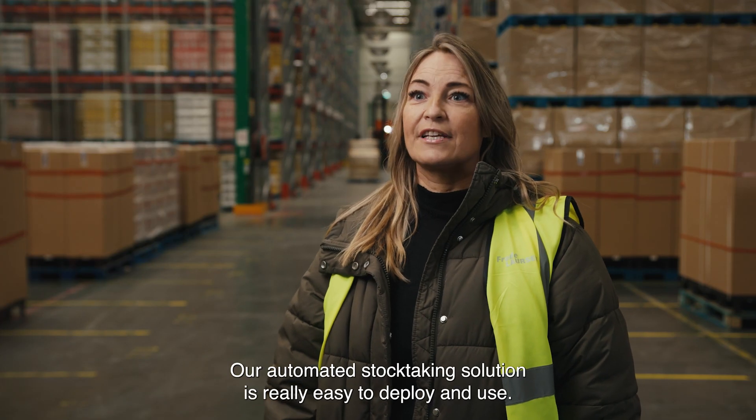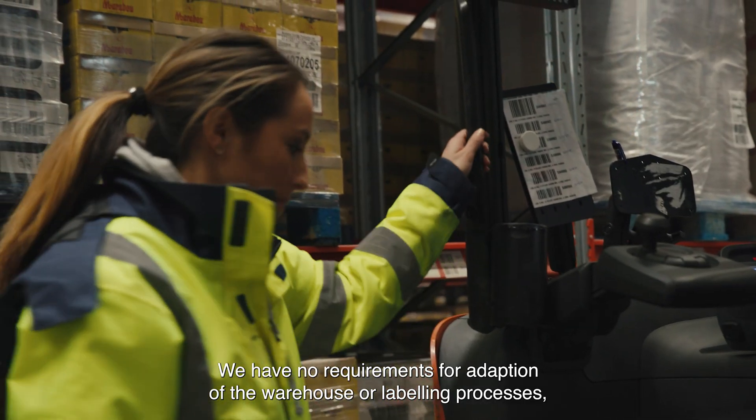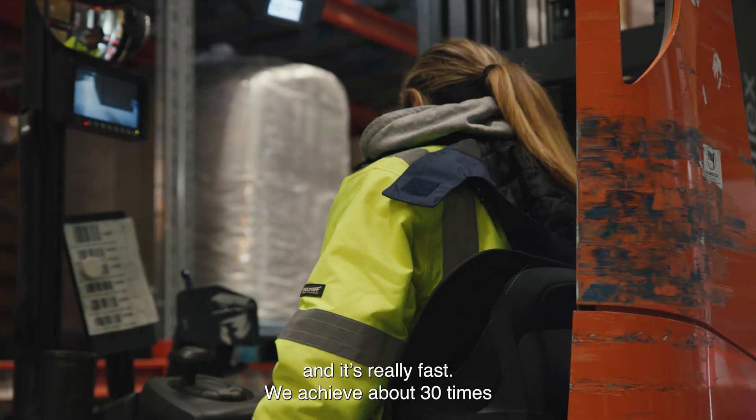Our automated stock taking solution is really easy to deploy and use. We have no requirements for adaptation of the warehouse or labelling processes, and it's really fast.